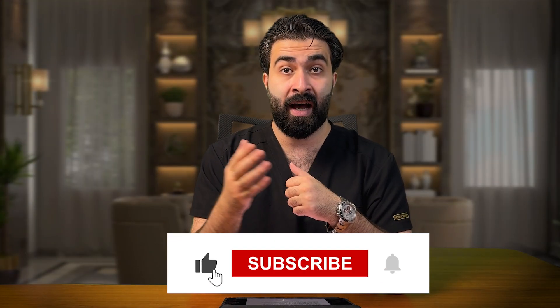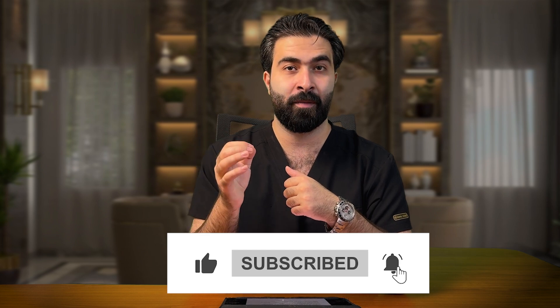And that brings us to the end of our video. I hope you found it helpful and informative. Stay healthy, and see you in the next video.